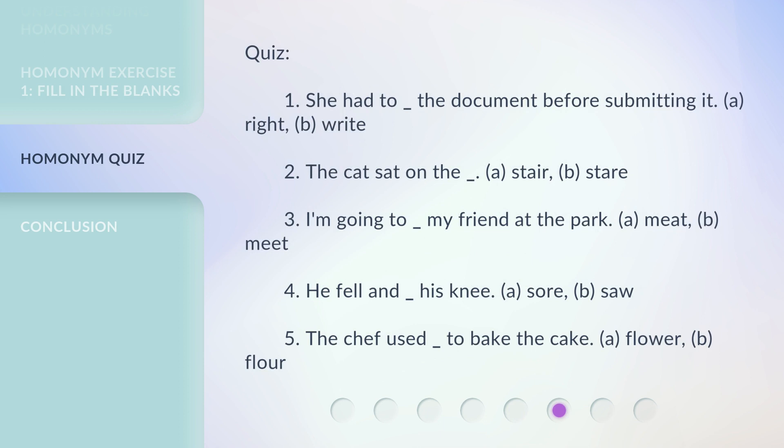Quiz: 1. She had to ___ the document before submitting it. A. Write  B. Right.  2. The cat sat on the ___. A. Stair  B. Stare.  3. I'm going to ___ my friend at the park. A. Meet  B. Meat.  4. He fell and ___ his knee. A. Soar  B. Sore.